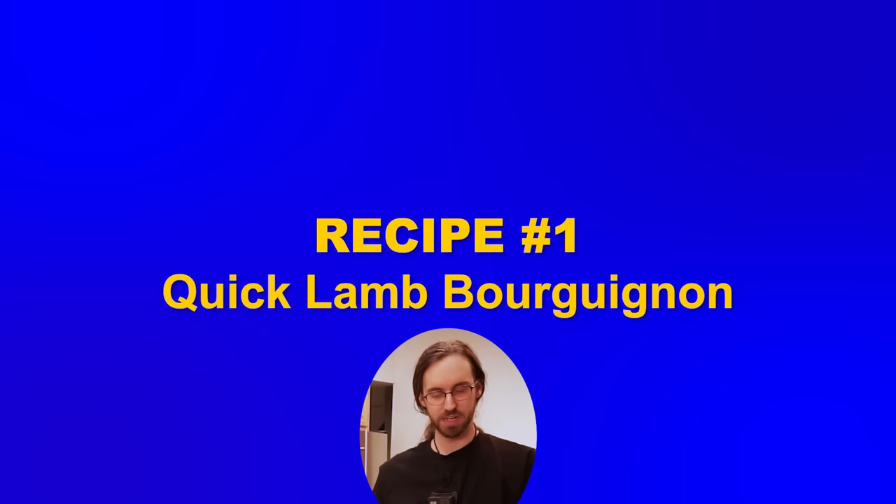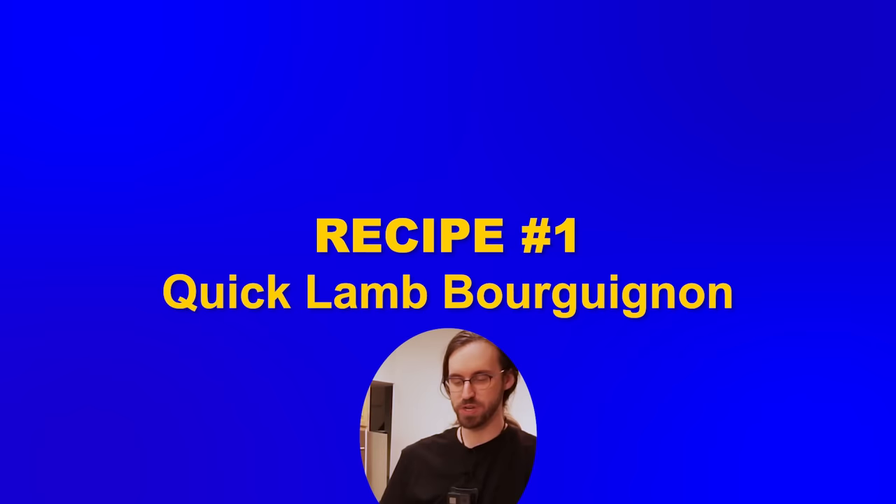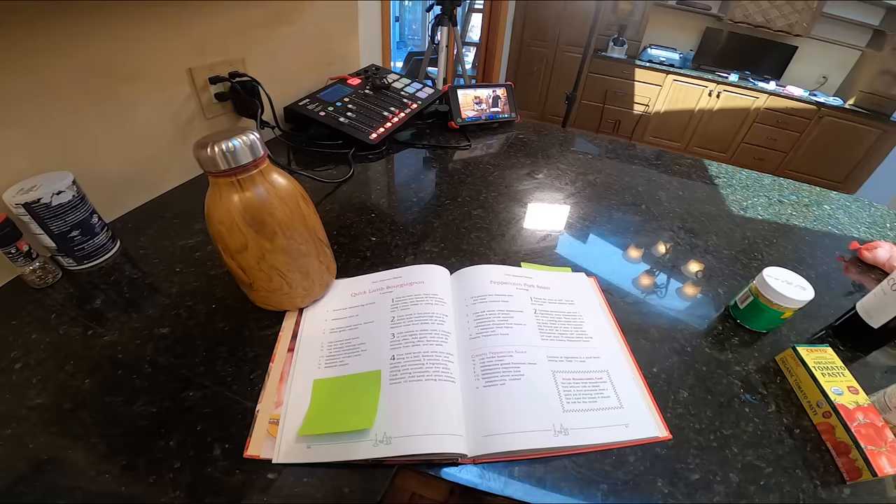Regardless, I now present to you two different Mr. Food dishes, starting with Quick Lamb Bourguignon. Borg... Borgweeggnon. Quick lamb Borgweeggnon.